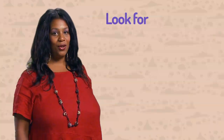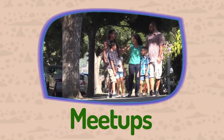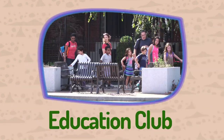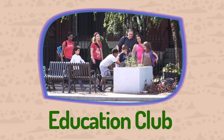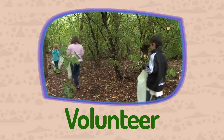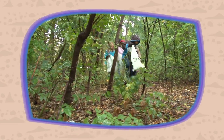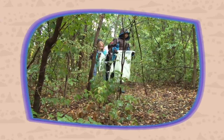Look for outdoor events and activities in your neighborhood, like meet-ups that organize family walks or hikes, or an outdoor education club that connects families. You can also volunteer to help out with a park or neighborhood cleanup. Many of these activities take place on weekends so working families can attend.